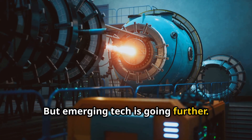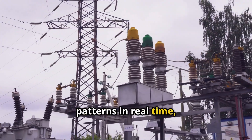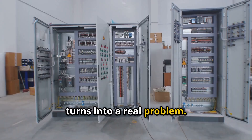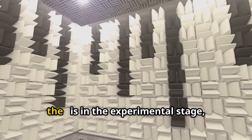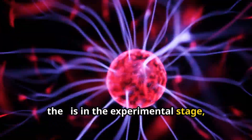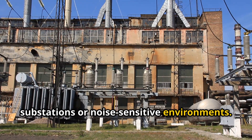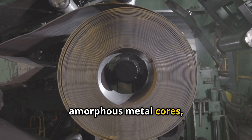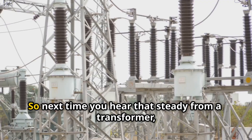But emerging tech is going further. Smart sensors now monitor vibration patterns in real time, alerting operators before a harmless hum turns into a real problem. Active noise control — basically generating sound waves that cancel out the noise — is in the experimental stage, but it's showing promise for urban substations or noise-sensitive environments. Some manufacturers are experimenting with amorphous metal cores, which have lower magnetostriction than traditional steel, cutting down both losses and noise.